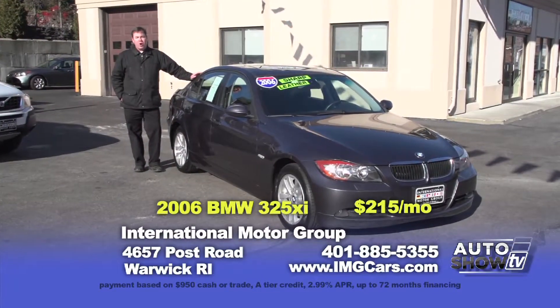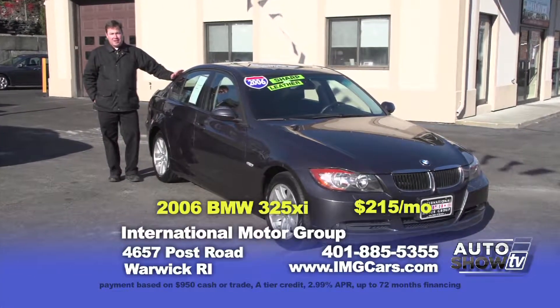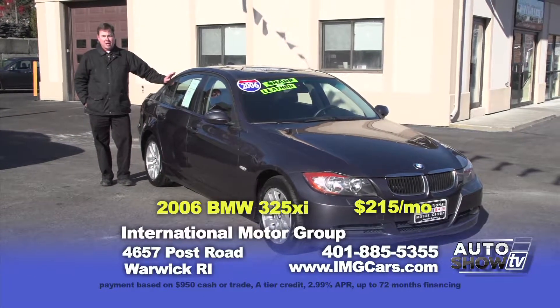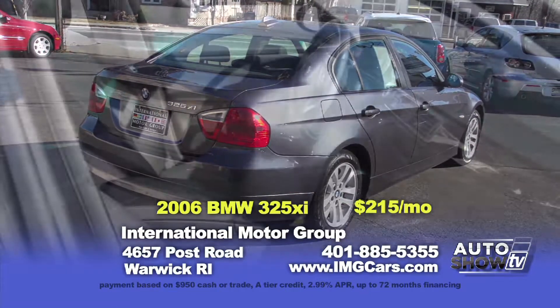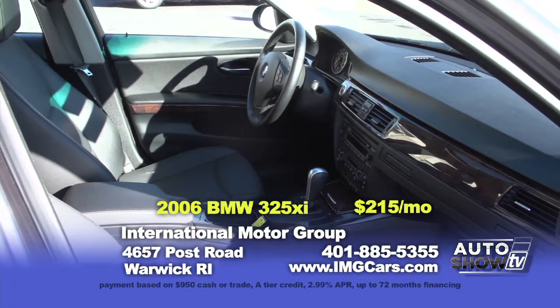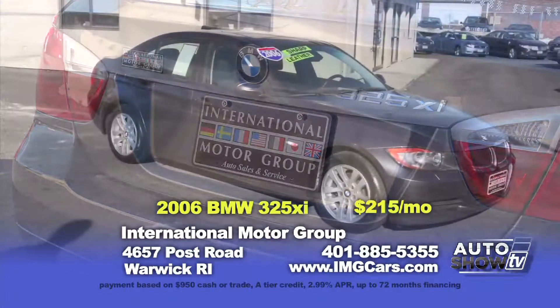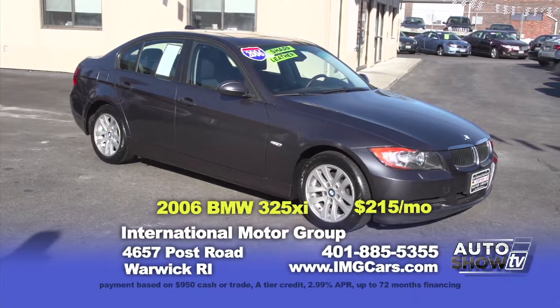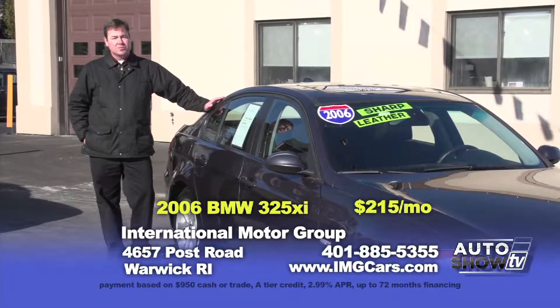BMWs truly are the ultimate driving machine. Nothing handles, rides and runs quite like a BMW — they really are a driver's car. This is a 2006 325xi with all-wheel drive, the efficient straight-six engine, leather interior, heated seats, a sunroof and more. This car is easy to afford at $14,932 or $215 a month.